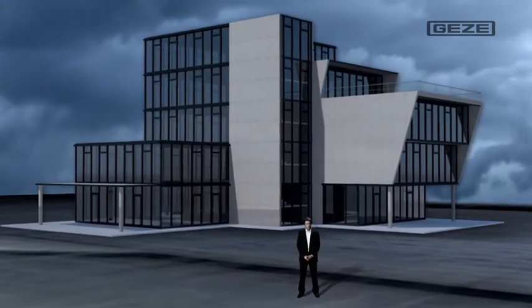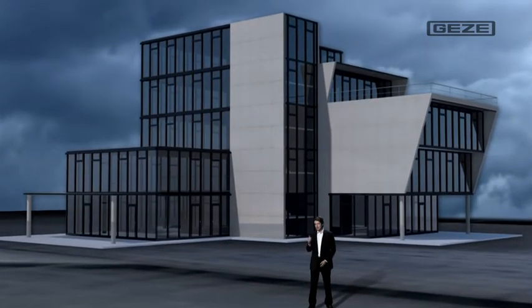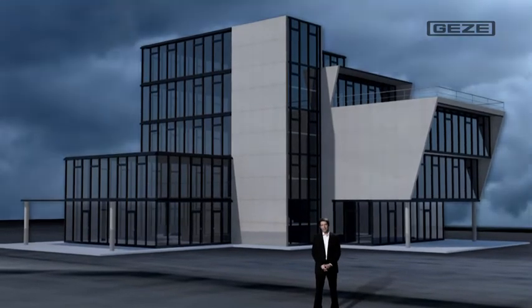Good morning, ladies and gentlemen. As you've heard, using this building right behind me as an example, I'd like to show you how a Gaetzer smoke and heat extraction system functions.